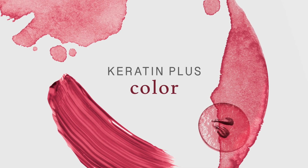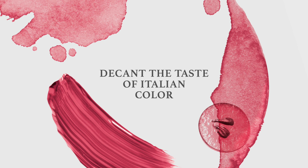Keratin Plus Color. Decant the taste of Italian color.